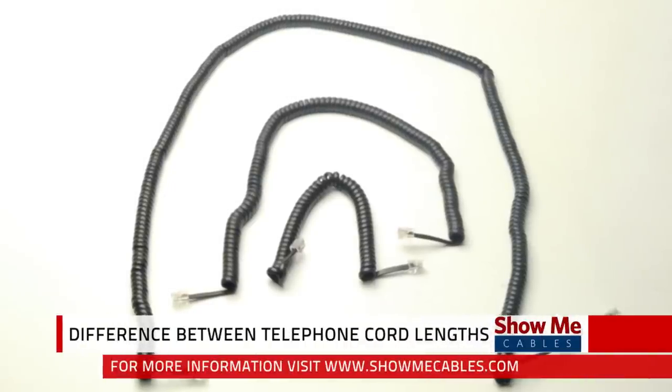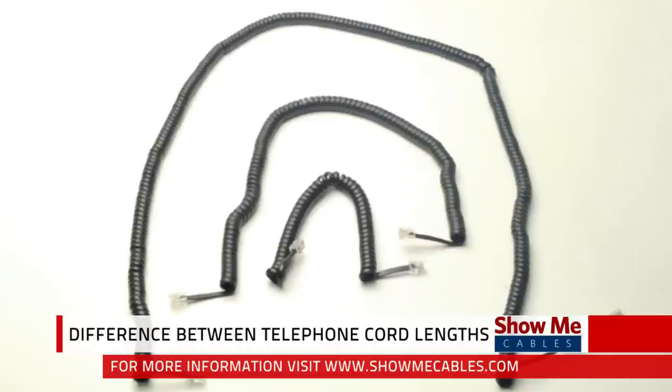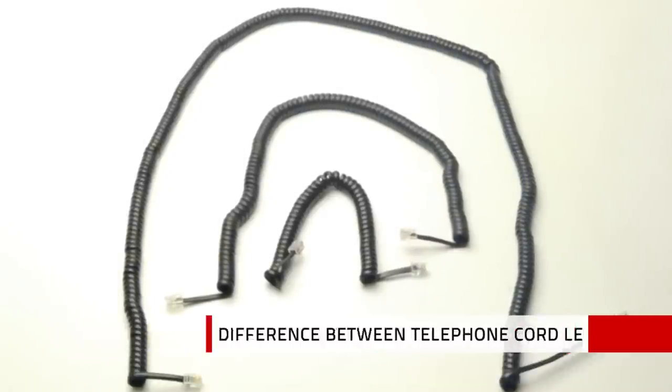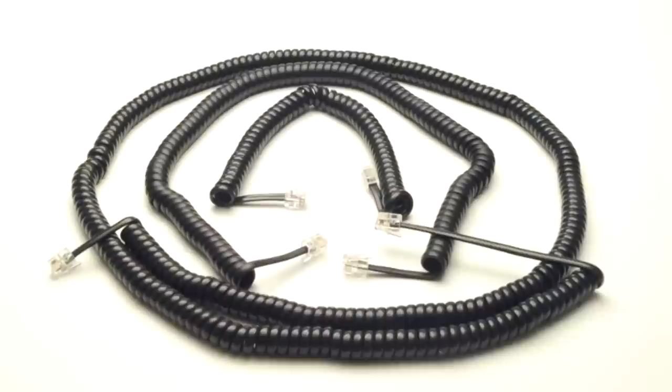Determining which length of handset cord to buy can be confusing. Often customers are disappointed when they receive their cables and they are much shorter than they had anticipated. This is due to the way handset cords are measured.